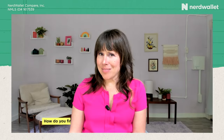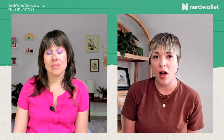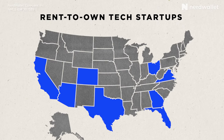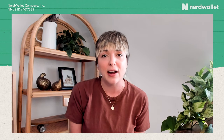Traditionally, rent-to-own agreements were handled as one-off contracts between a property owner and the folks renting — like an investor ready to unload a property in a couple of years working it out with great tenants. What's changed the game and made rent-to-own more accessible are rent-to-own tech startup companies. Those are more prevalent in larger cities and suburbs where there's more inventory, although it is possible to find rent-to-own properties in rural areas as well.